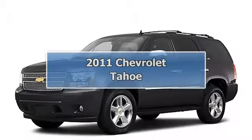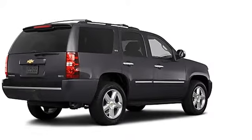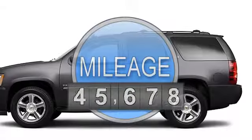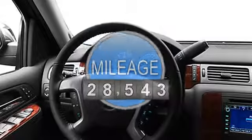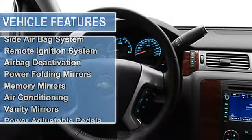2011 Chevrolet Tahoe SUV. This vehicle features the following equipment: 8-cylinder, 2WD, navigation system, backup camera, anti-theft device, side airbag system, multifunction steering wheel, remote ignition system.